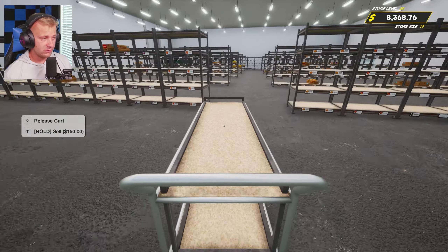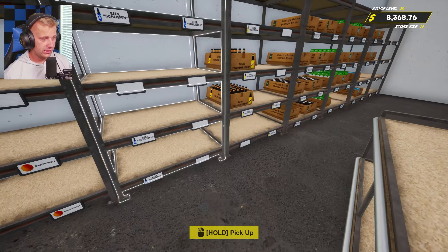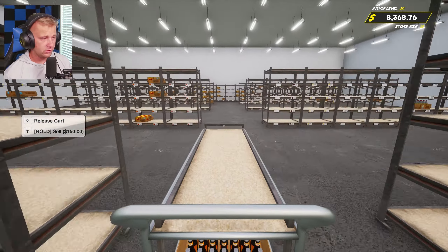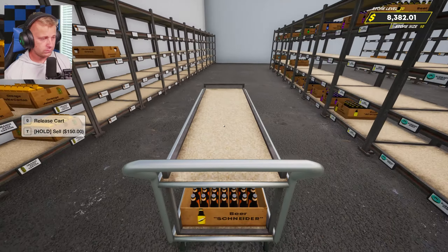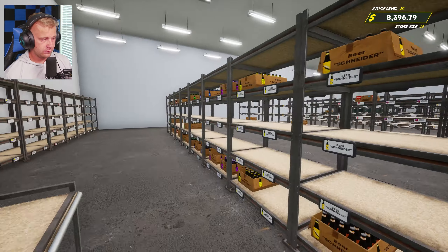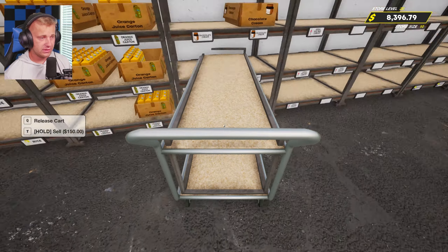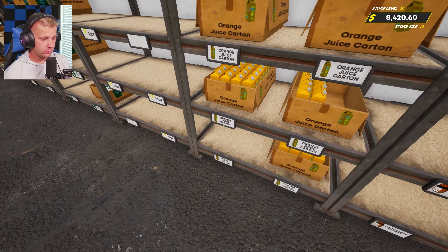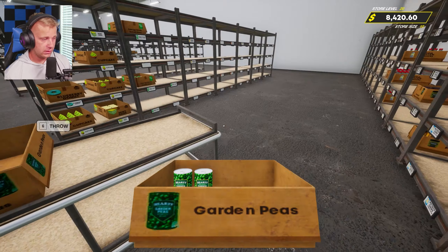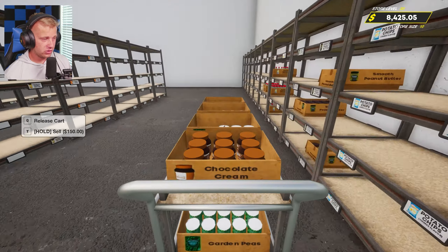I know that for Supermarkets Simulator, episode 100 was a live stream we did to celebrate, so I kind of feel a little bad that we're doing this as a video and not a live stream. But I just don't have the time at the moment to do a stream midweek. Anyway, we're just going to get all these beers in here — nicely organized. They're not color-coded but at least we have things in the right spots.